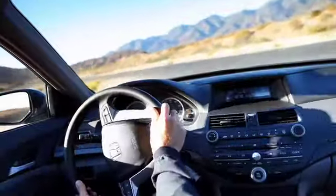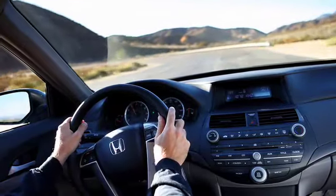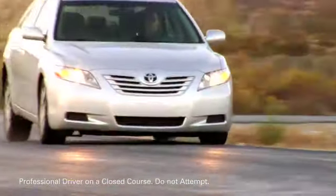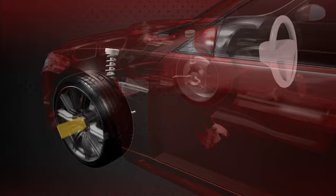Even after you've had your tires balanced by your local tire experts, care must be taken during daily driving to avoid incidents that can cause your tires and wheels to become unbalanced. For instance, a hard skid when braking can cause a tire to flat spot.